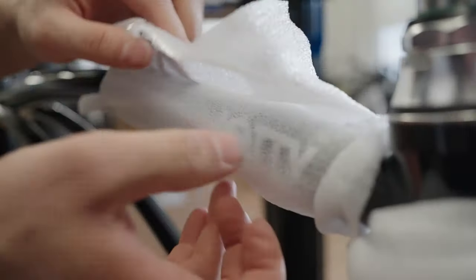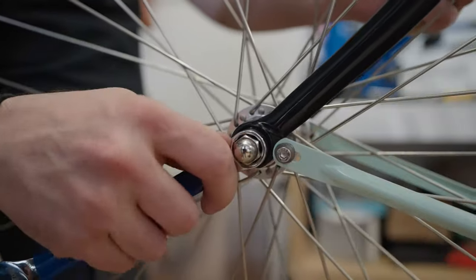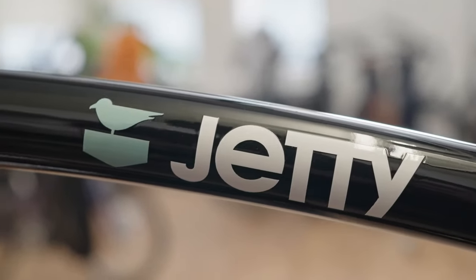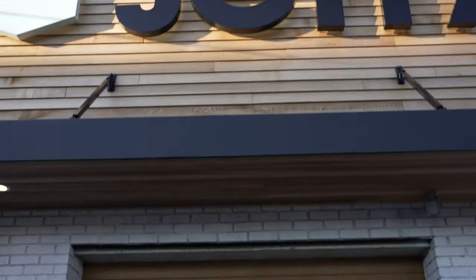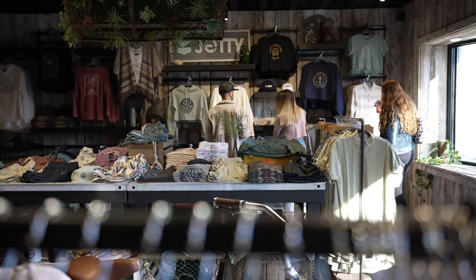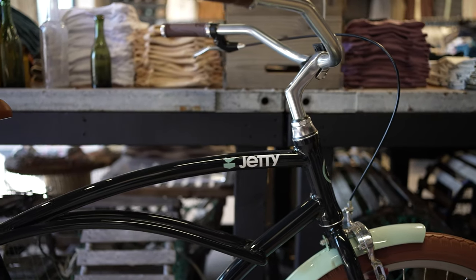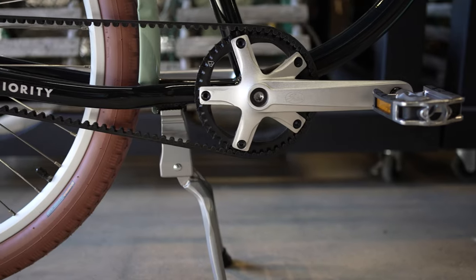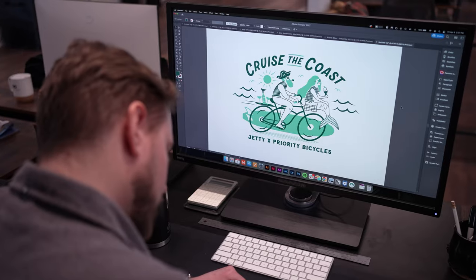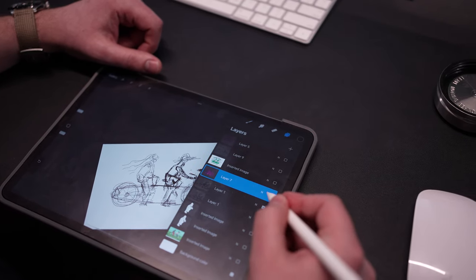When we started thinking about what this bike was going to look like, naturally the core brand colors emerged — a really deep blue-black and the jetty mint are the two core colors of the bike. It just made the most sense to carry through the rest of the brand. When John and I spoke about it, it was: keep it simple and clean, something that looks like a jetty product, like a jetty bike.